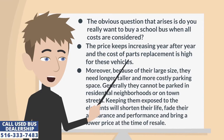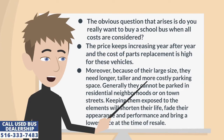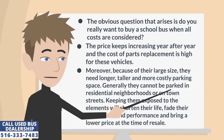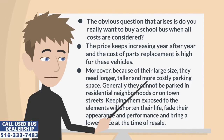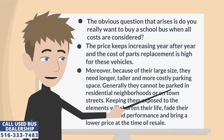The price keeps increasing year after year and the cost of parts replacement is high for these vehicles. Moreover, because of their large size, they need longer, taller, and more costly parking space. Generally they cannot be parked in residential neighborhoods or on town streets. Keeping them exposed to the elements will shorten their life, fade their appearance and performance, and bring a lower price at the time of resale.